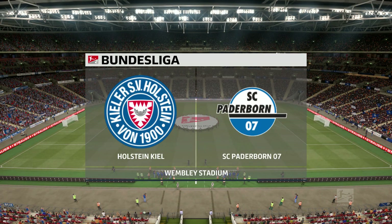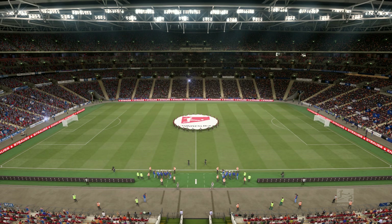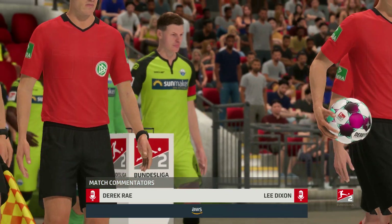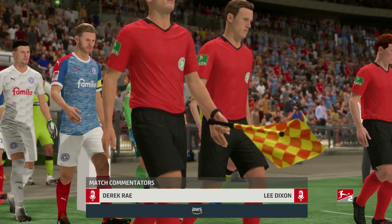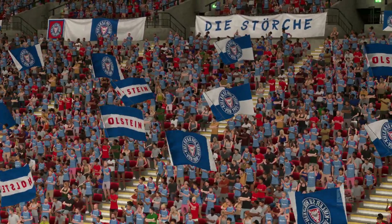Welcome to Wembley Stadium here in London. My name is Derek Ray and with me in the commentary position is the Arsenal legend Lee Dixon. Coming up for you, action from the 2. Bundesliga — it's Holstein Kiel and they take on SC Paderborn.